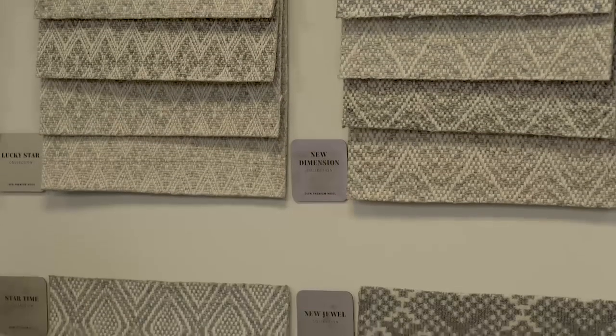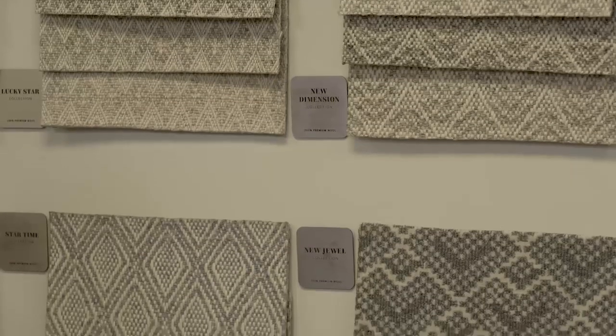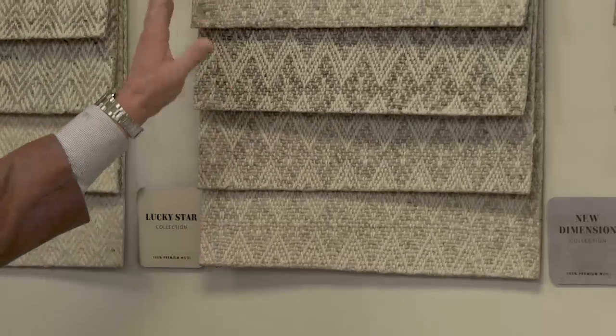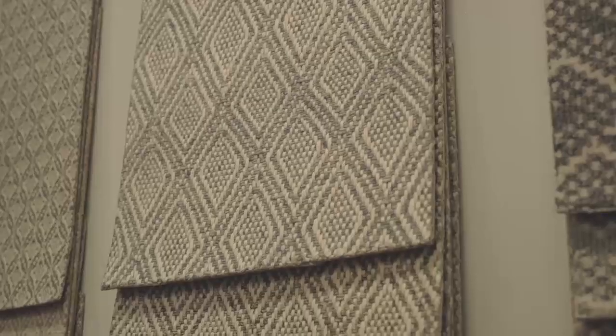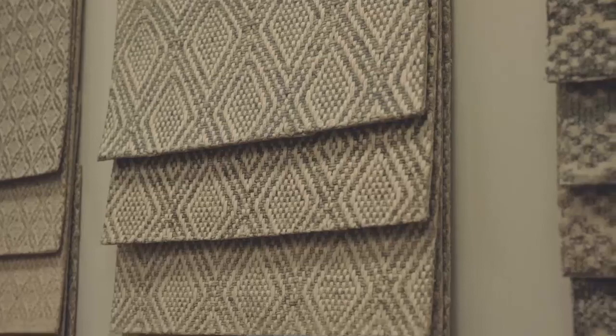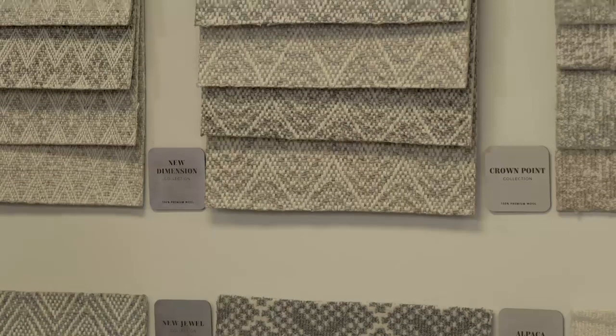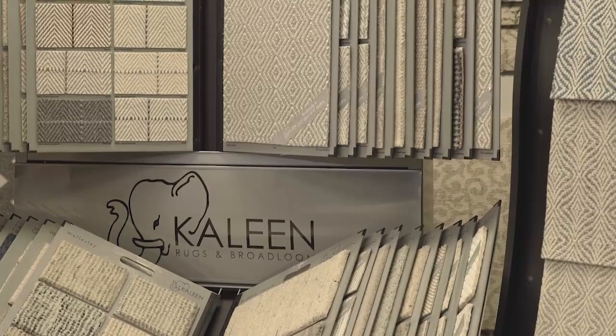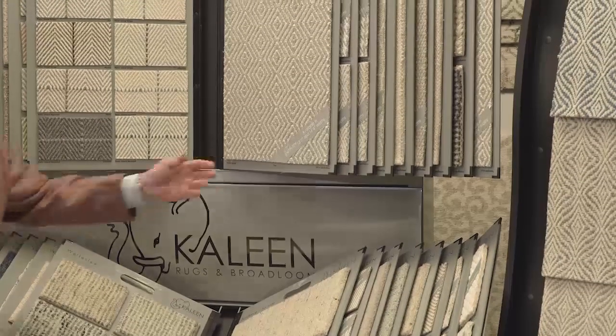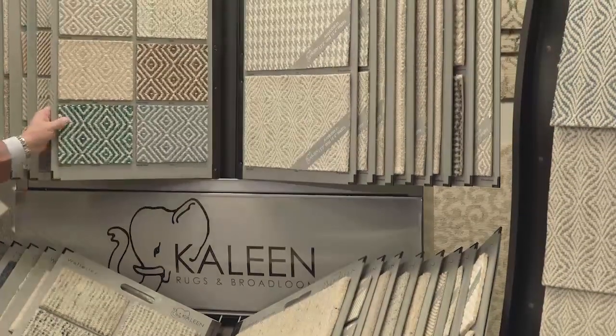Let's get into the products in just a second. Tell us how was business. We ended up eking out a nice little increase in 2020. Of course, those months — March, April, May — were very, very difficult, like everybody else saw. But the end of the third quarter and the fourth quarter really turned out to be a great finish for the year, and we were able to get an increase, so that was nice to see.